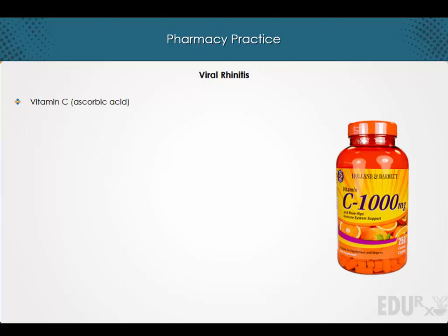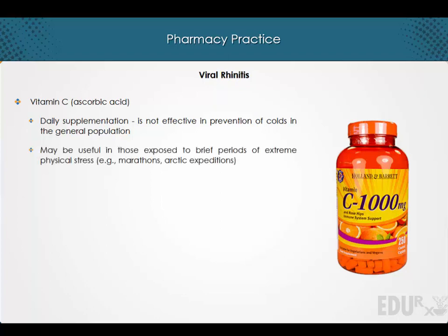Vitamin C and D. Daily supplementation of vitamin C is not effective in the prevention of colds in the general population, but may be useful in those exposed to brief periods of extreme physical stress. However, daily supplementation of 1 gram of vitamin C is associated with a reduction in the duration and possible severity of symptoms.